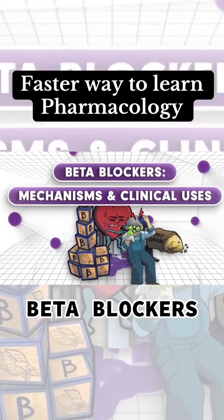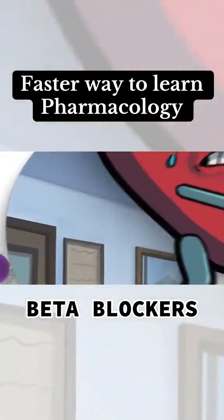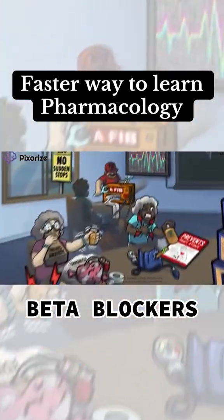Beta blockers are primarily used as cardiovascular drugs. However, they have a wide variety of other clinical uses. In this video, we'll learn about the mechanisms through which beta blockers work, as well as how they're used clinically.